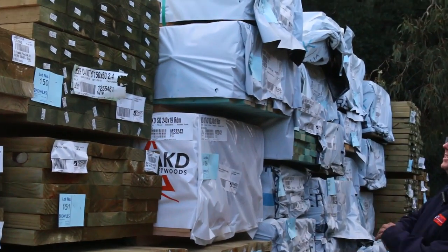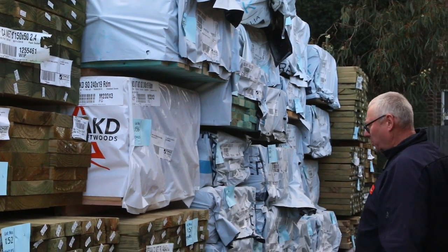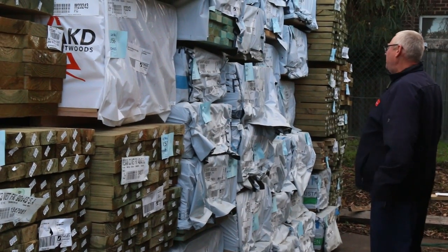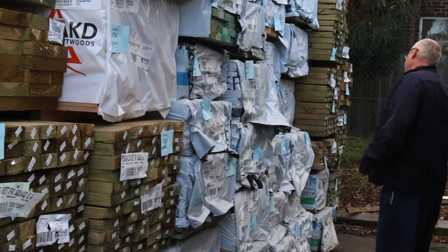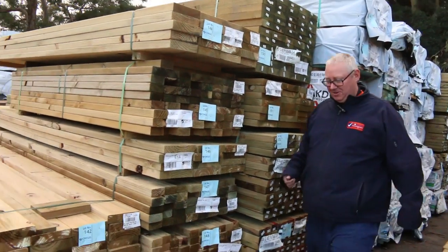We've got some termite treated stock there. Some MGP10, 70 by 35, some 70 by 45 up there as well. Lots of 90 by 35, 120 by 35, 120 by 45, 90 by 35, 90 by 45. There's M10, some merch grade stuff in there as well, some termite treated stock. Great variety of stock there — make sure you're in, don't miss out.